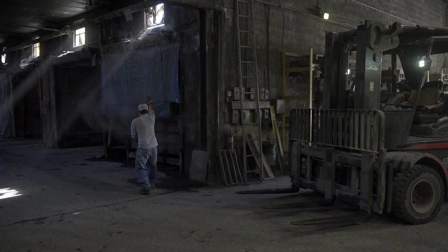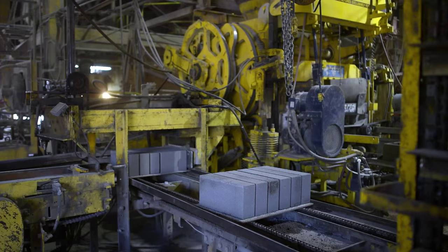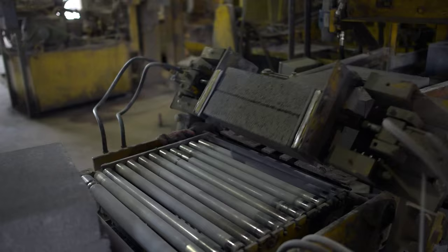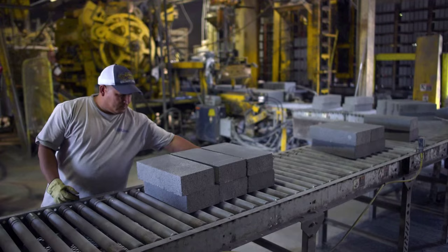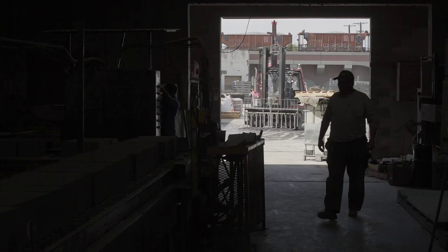We bring those blocks out, put them on the yard, and let them cure in the air for the rest of the time, then send them out to the customers. We make approximately 40,000 a day in a 20-hour shift — so every six seconds we make three eight-inch equivalent block.